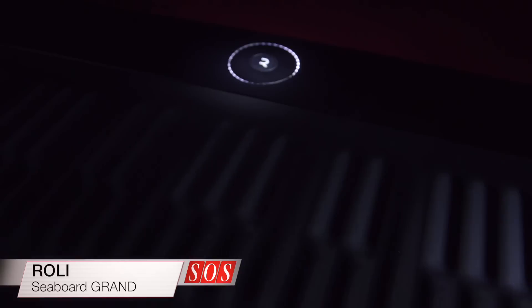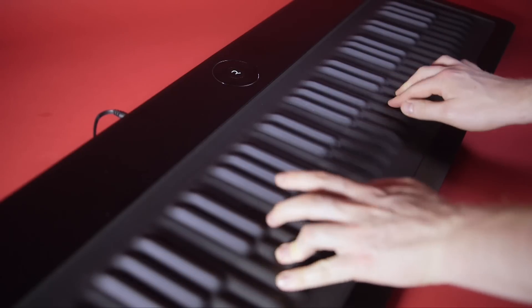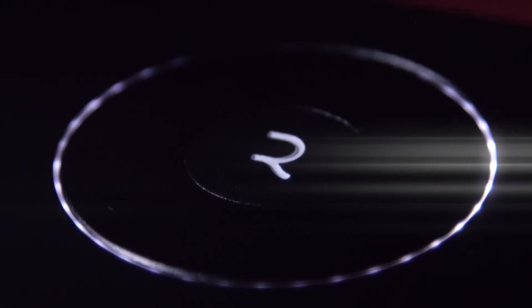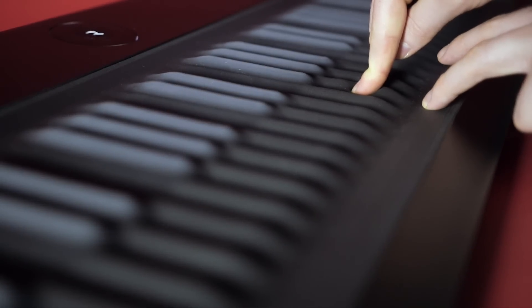Our cover feature this month is a world-exclusive in-depth review of the Roli Seaboard Grand, an innovative keyboard controller and synthesizer. With its familiar interface and enormous potential for expressive control, we ask whether this is the future of the keyboard.